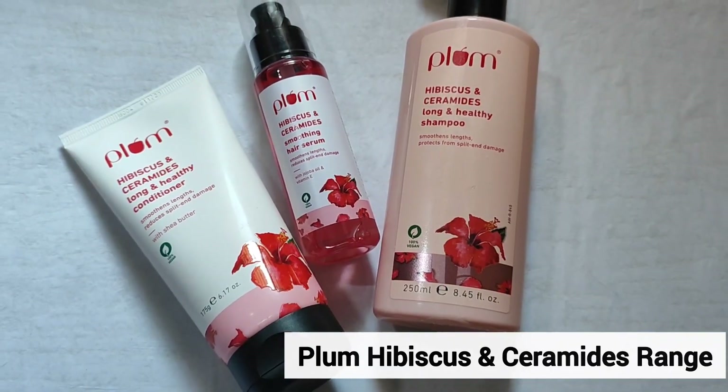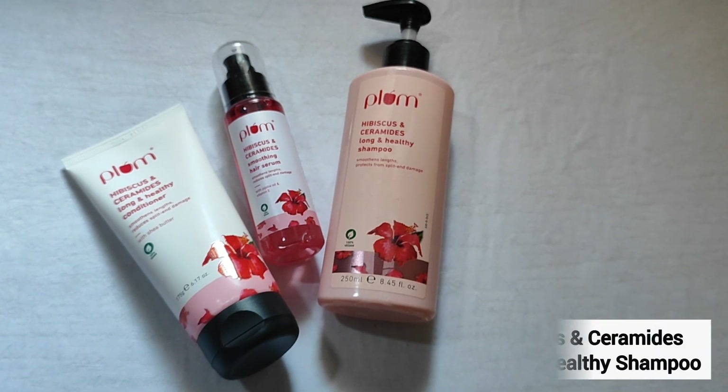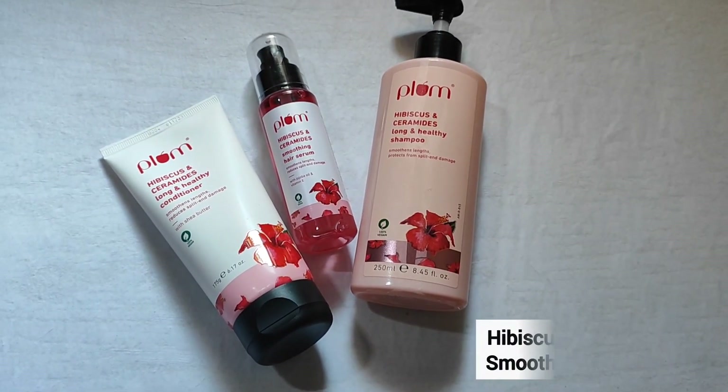I recently discovered this Plum Hibiscus and Ceramide hair care range. In this range you get a total of 3 products: the first one is a shampoo, then a conditioner, and a serum. Let's first talk about the key ingredients.